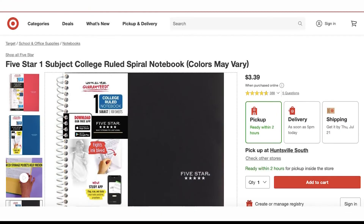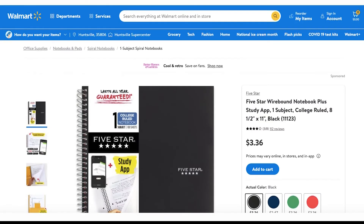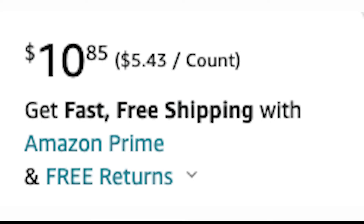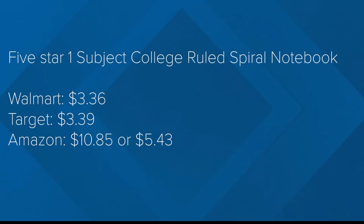Moving on to your classic notebook — the Five Star one-subject college-ruled spiral notebook — this one has some differing prices, especially based on color. Let's stick with the black notebook. Looks like Walmart has the cheapest one at $3.36, then comes Target at a close $3.39. Amazon only showed this product in a two-pack totaling $10.85, but a single notebook would total out to $5.43.